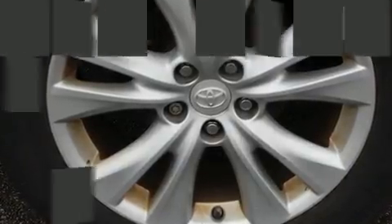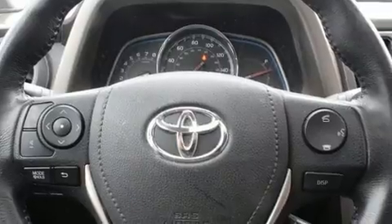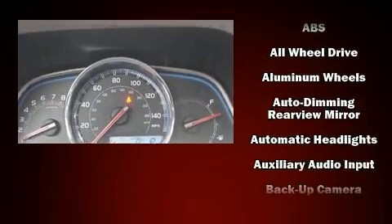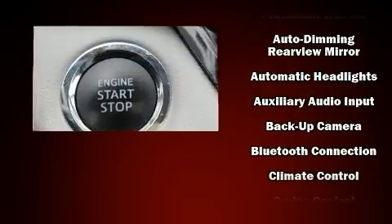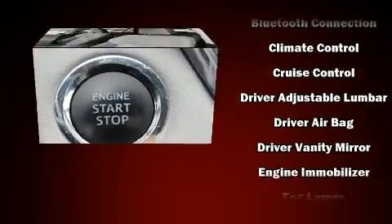All of the following features are included: a trip computer, an outside temperature display, power moonroof, a power liftgate, and power windows. Toyota ensures the safety and security of its passengers with equipment such as dual front impact airbags with occupant sensing airbag, head curtain airbags, and traction control.